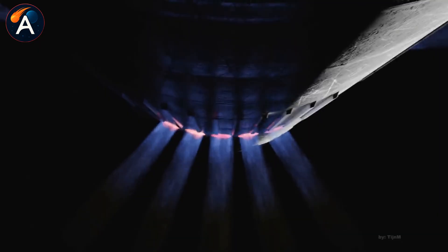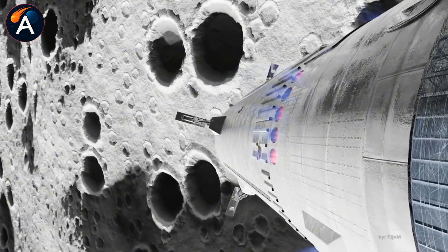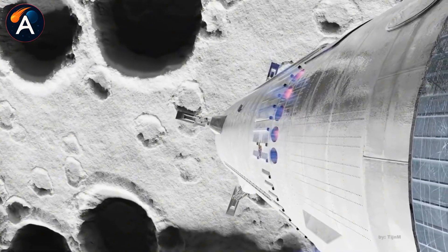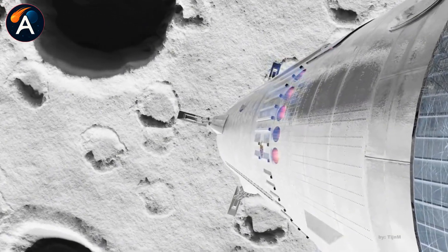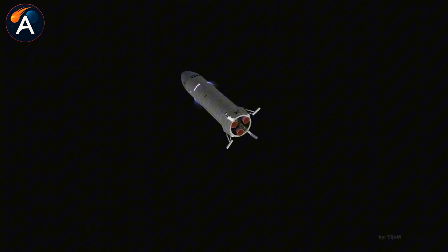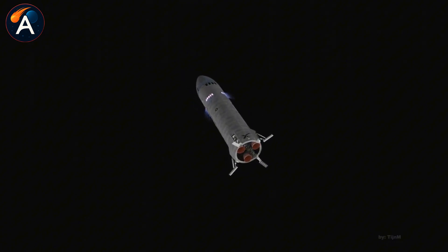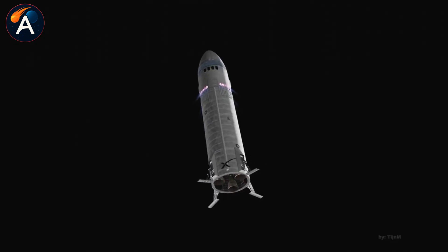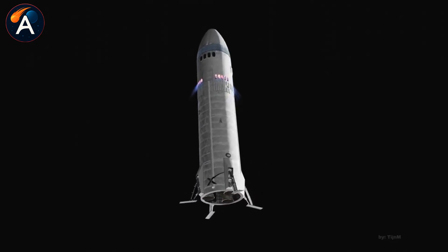NASA's technical capability remains world-class. Engineers catching thermal barrier defects before flight are doing exactly what they should — finding problems on the ground beats discovering them at 25,000 miles per hour during reentry. The issue isn't technical competence; it's the system those engineers work within.